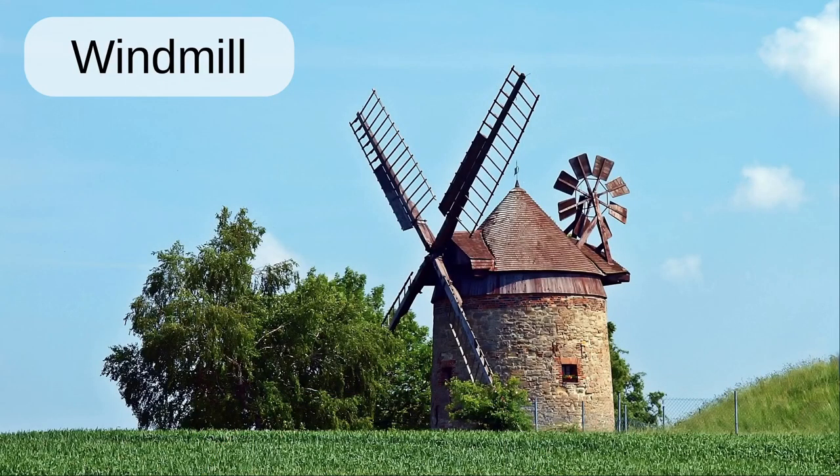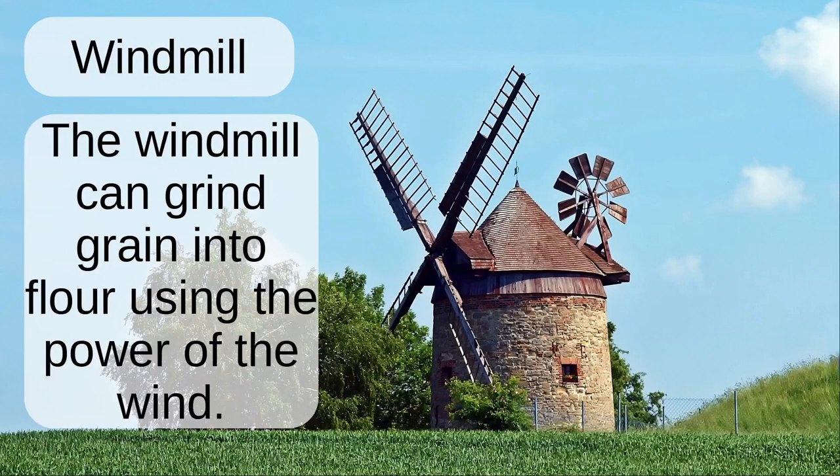Windmill. The windmill can grind the grain into flour using the power of the wind.